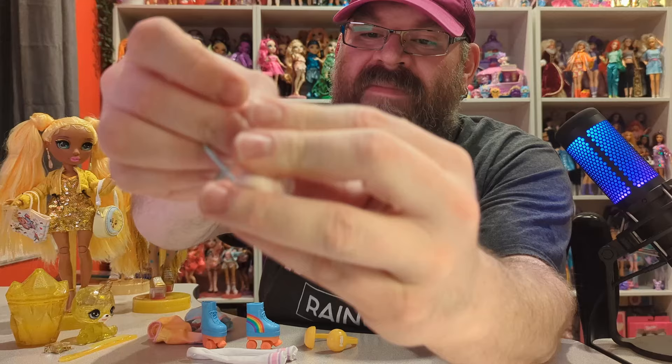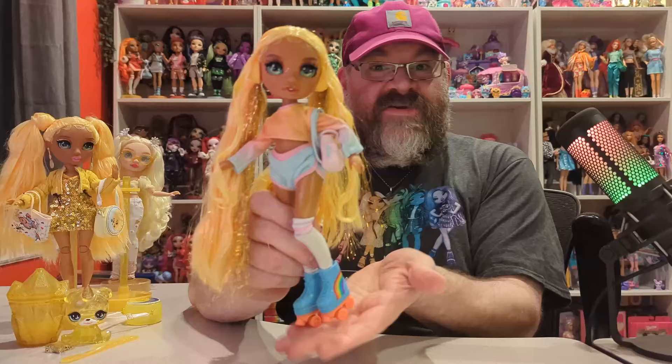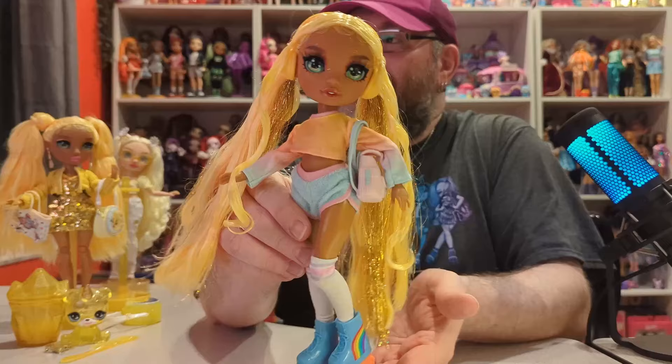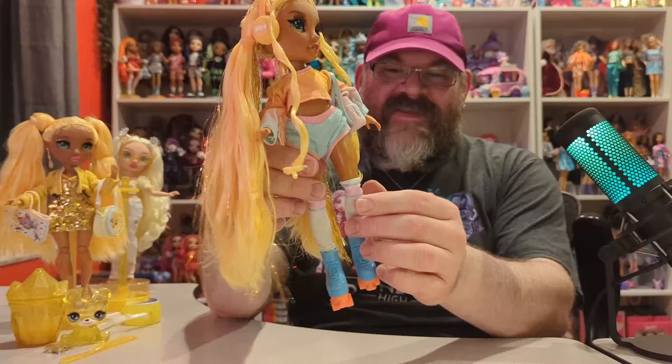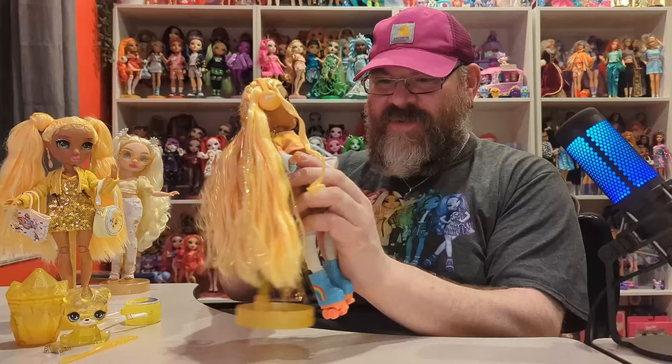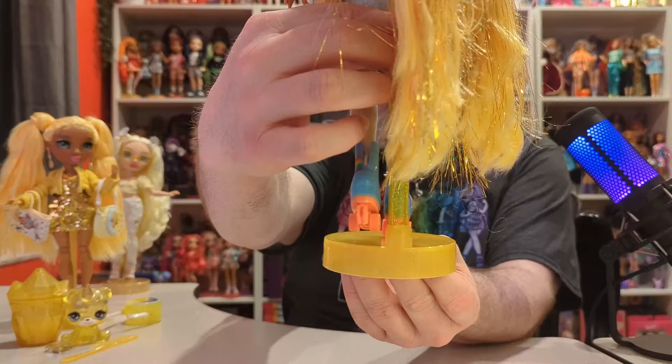Here she is in her fashion pack outfit — I might end up leaving her in this because it's so adorable. It's very 80s. I love everything about it. The headphones kind of blend into her hair but still look cool, and I really like these knee-high socks. The stand needs to be adjusted because the roller skates make her a lot taller. So there you have it — our yellow Rainbow High experience. Now let's take a quick look at this slime.